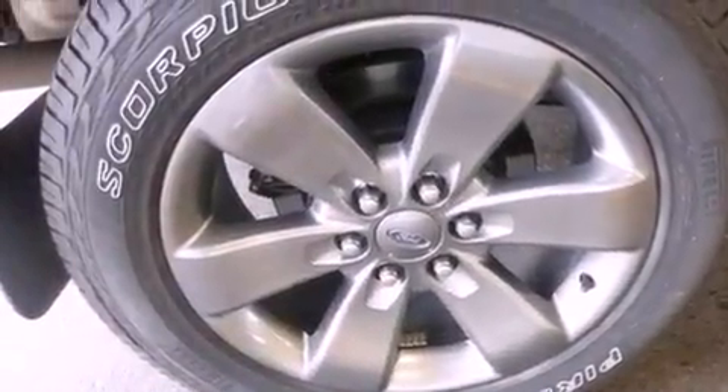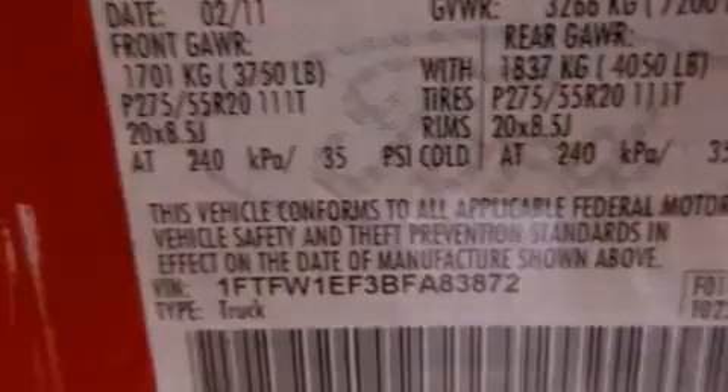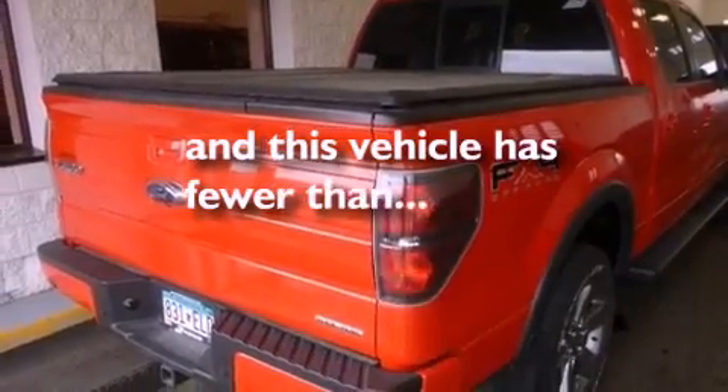Air conditioning, cruise control, full power accessories, fog lamps, stability control, an anti-lock braking system, front multi-stage airbags, rear seat child-proof door locks, a keyless entry system, and this vehicle has less than 10,000 miles.